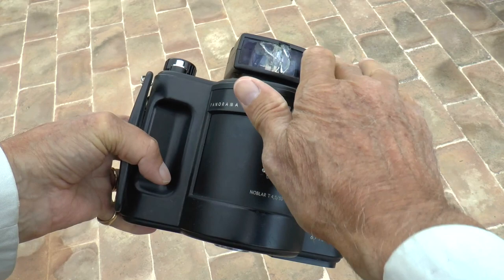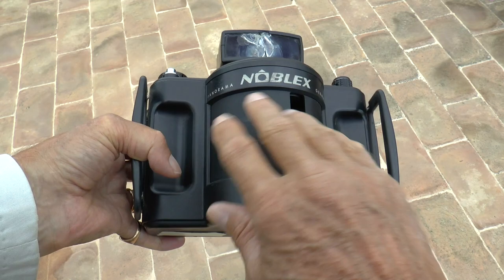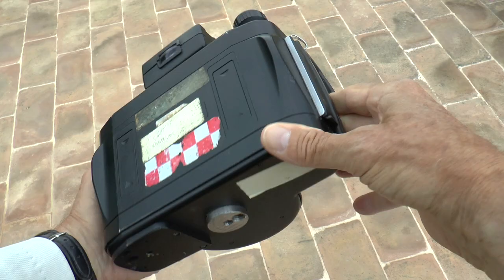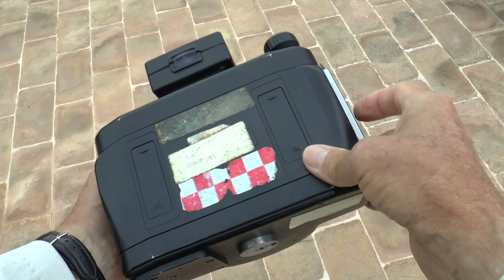This is the Noblex 120. It's a bit battered. This is the lens inside, and this drum revolves like that. Six shots to a roll. It takes 120 film.